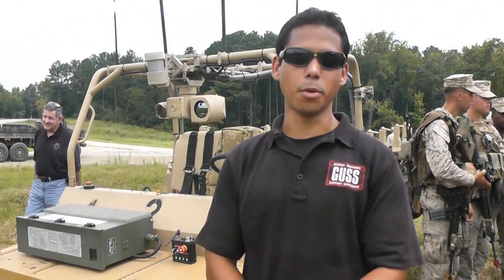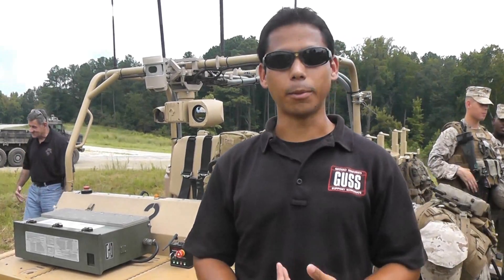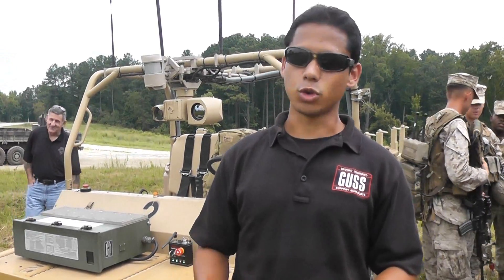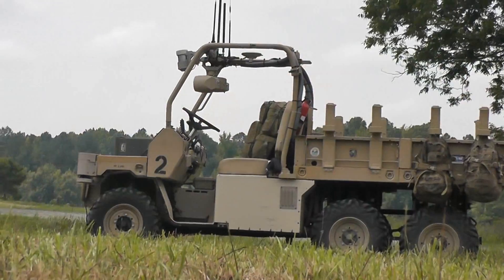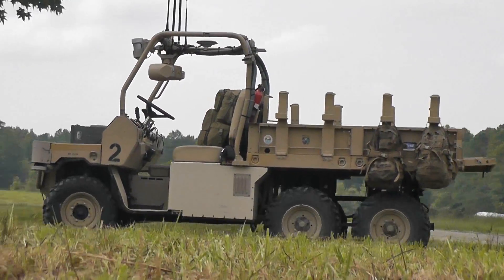The GUS system is an unmanned ground vehicle capable of a couple different modes of control. It can still be driven manually just like a regular all-terrain utility vehicle. It can also be tele-operated, where a remote controller can drive the vehicle from a remote location, or it can be programmed to run completely autonomously.